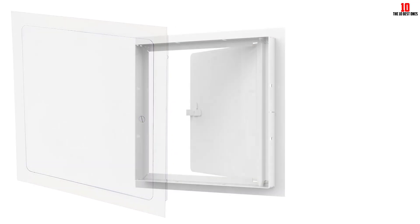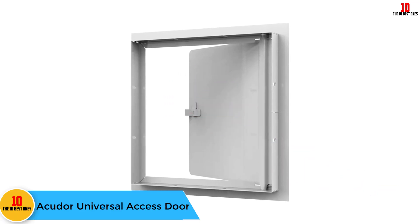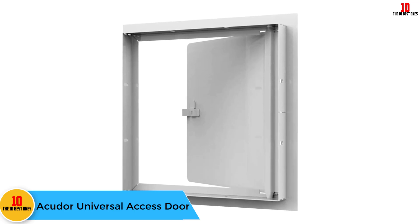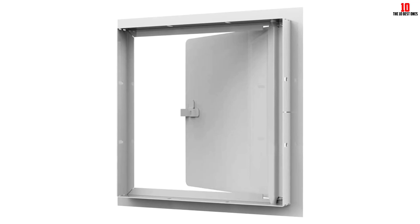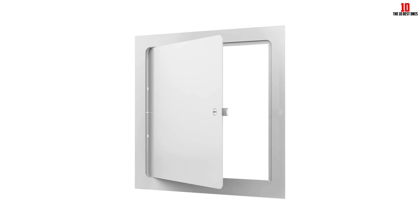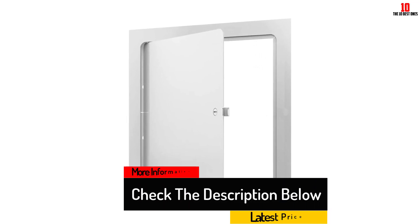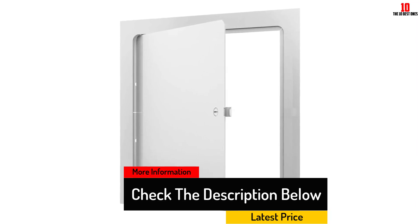At number five we have the Accu Door universal access door. This door will do the trick — it is highly affordable and will give your home a polished look. The door is discreet and its quality is second to none; it is the kind of access door that never disappoints. Installation is very easy; however, the door is not easily removable after installation, so you will require some tools to remove it.